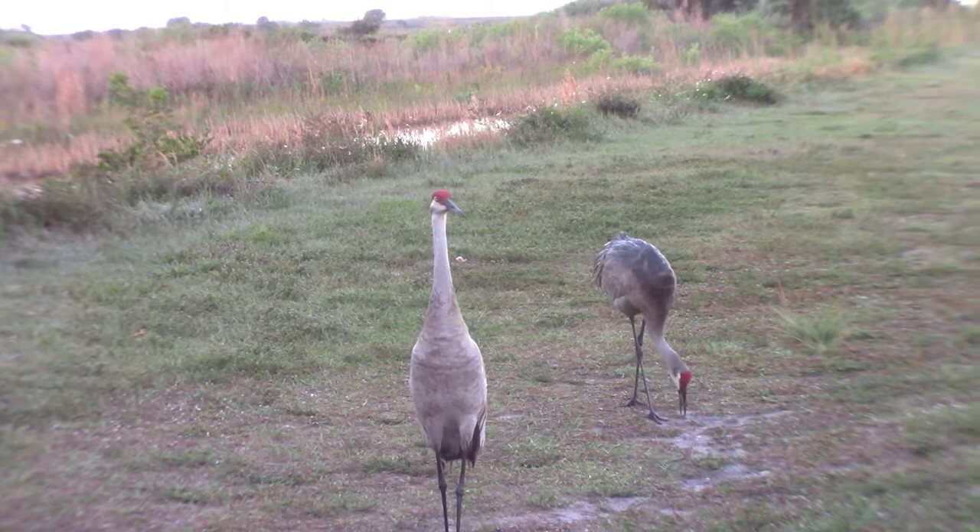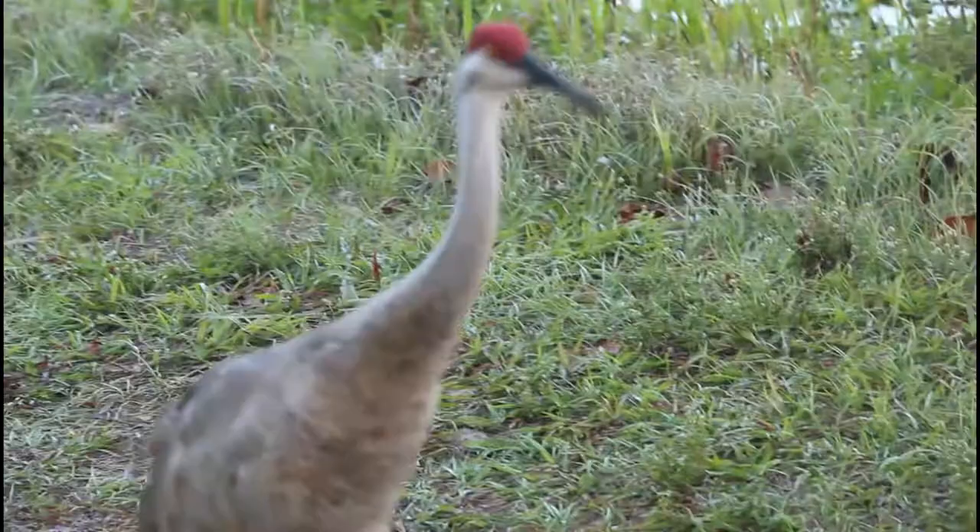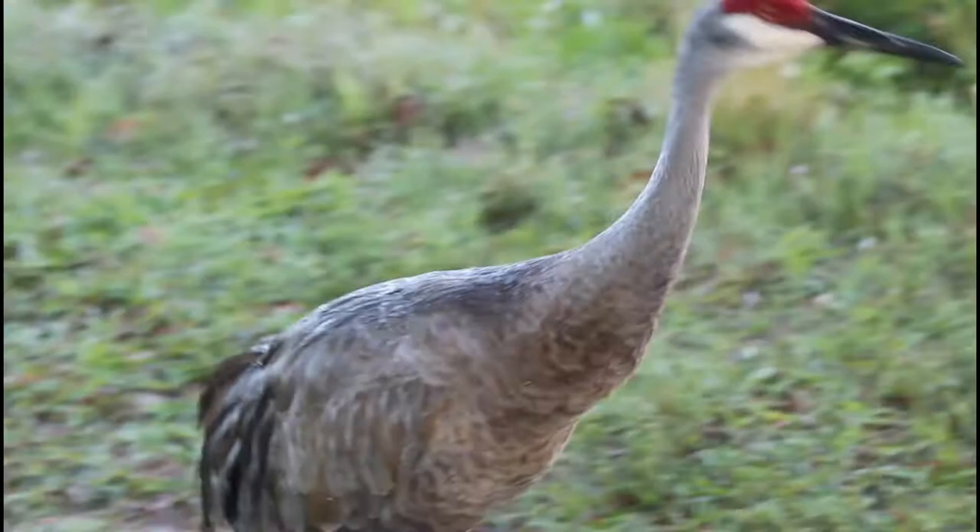The bare red cap is an easy identification factor for this species. Overall, sandhill cranes like these are known for being incredibly tame towards humans — they're walking right next to us without a problem. While the sandhill crane is overall a migratory species, the ones here in Florida are actually stationary.